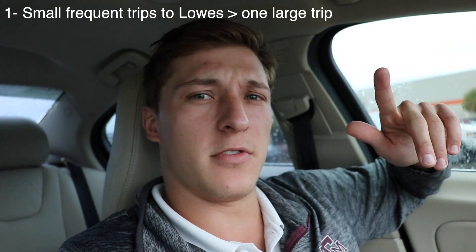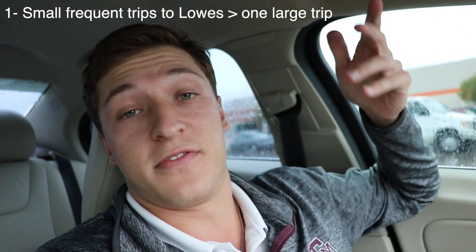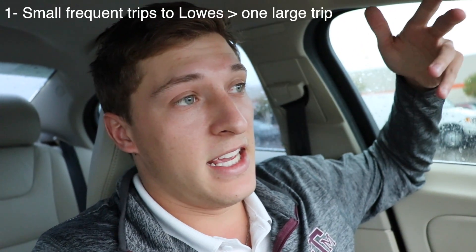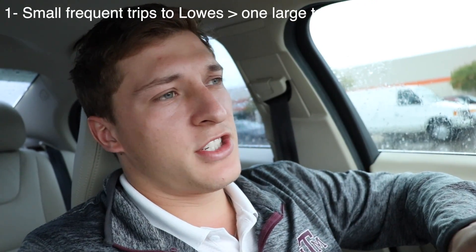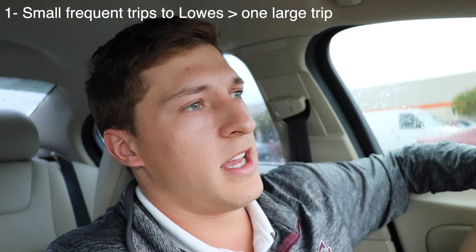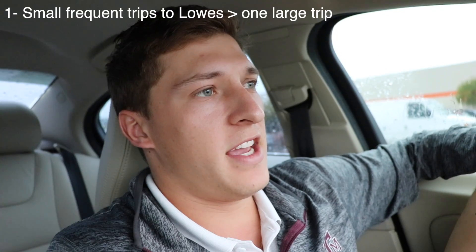But there's a reason for it. The first reason is I'm forgetful and sometimes I just forget stuff. The second reason is sometimes I figure things out on the go that I didn't know about at the beginning. And the third reason is because I like to take small trips — taking big trips has just turned out to be so wasteful for me. When I take big trips, I just buy things that I don't need.